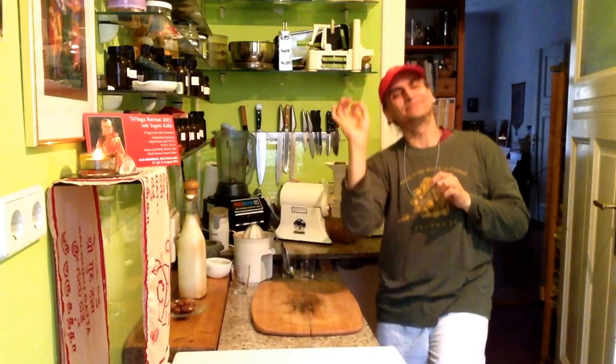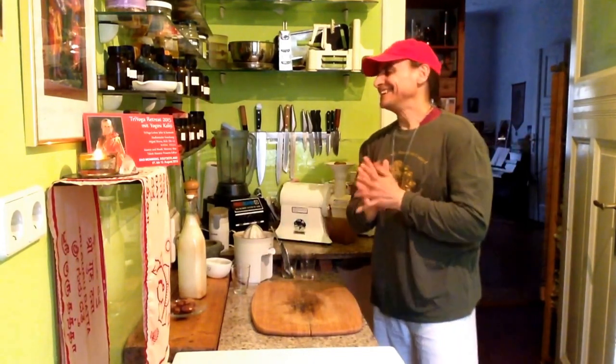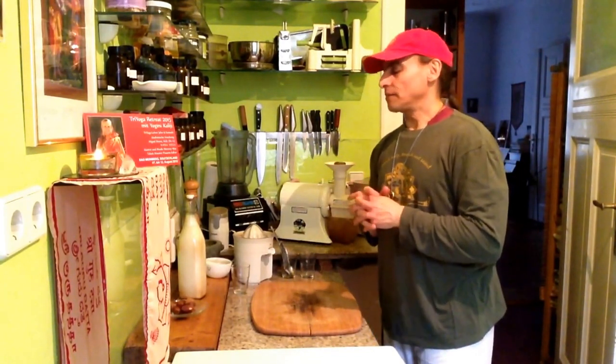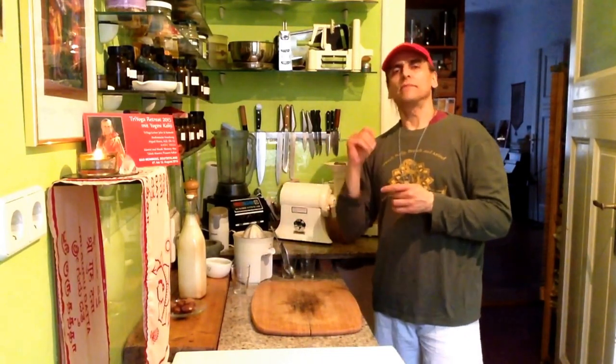Hi friends, this is MDVegan. Today I am going to make a tiger nut milk, also called chufa milk, that is made from tiger nuts or chufas, which are from the Arabs.